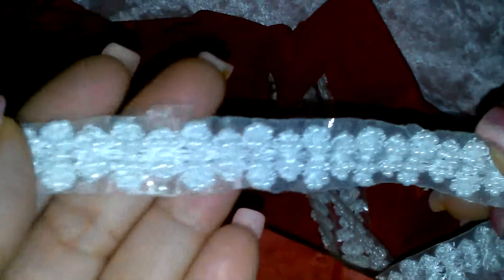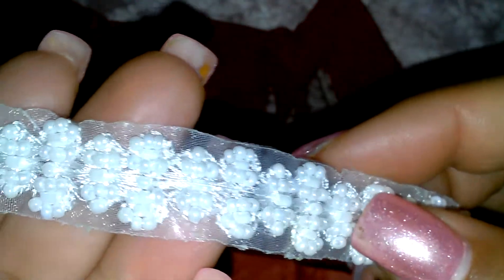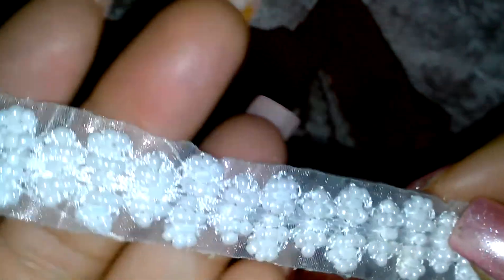Oh, I like this. You can't really see it too well — it has pearls on it. It's really, really pretty. I like it. Very pretty. It's like ivory — this is not white, this is ivory, I think. It is so pretty.